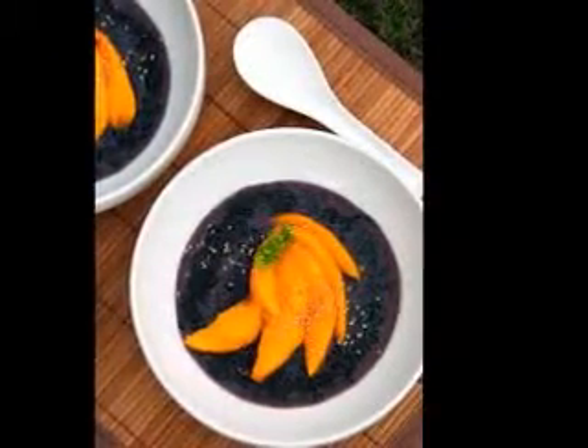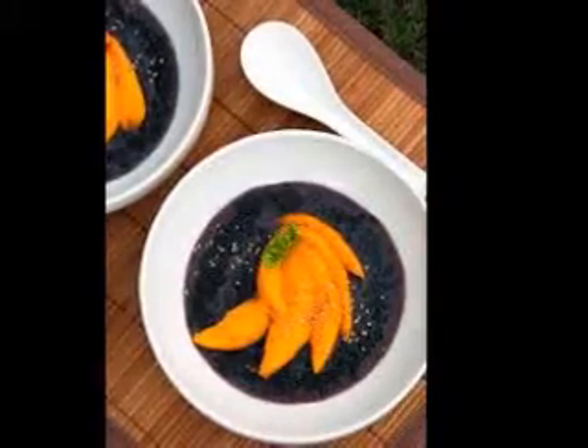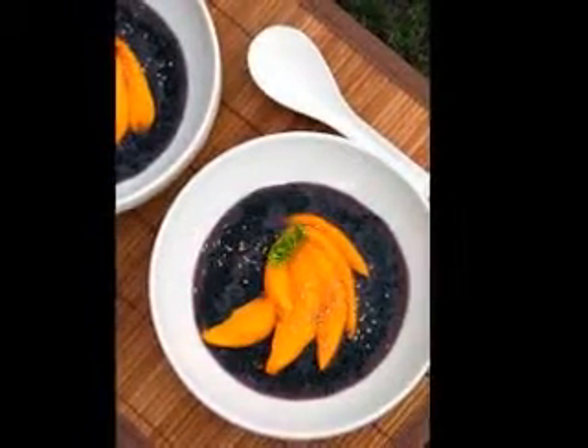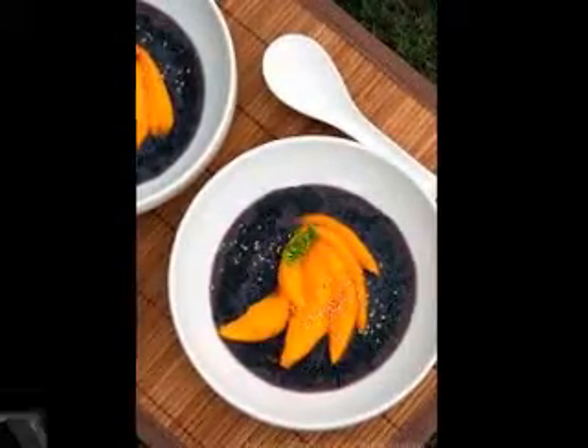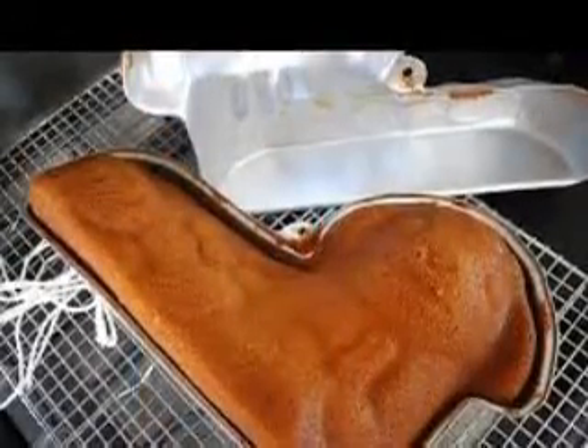One apple that is fantastic to use fresh is the Red Delicious apple. It is low in acid, offers a fantastic flavor and is crispy, however it is not very great for baking.